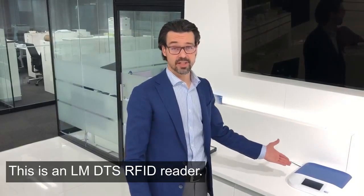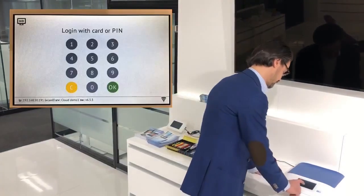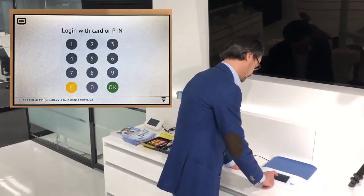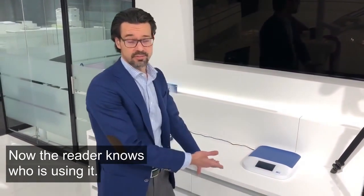This is an LMDTS RFID reader. The first step is to log in, either with your card or your PIN code. Now the reader knows who's using it.